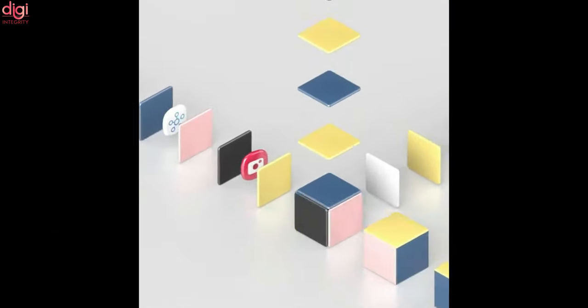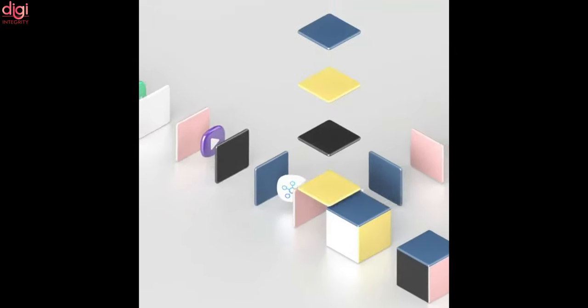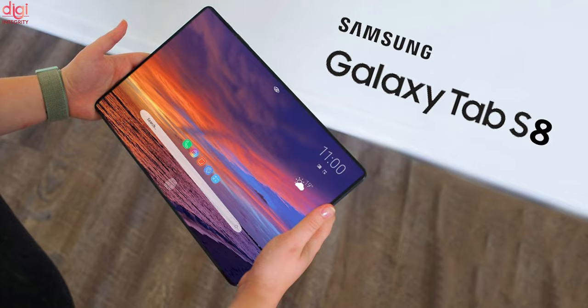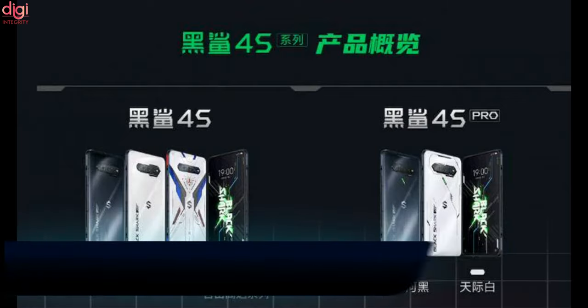Samsung Galaxy Unpacked Event Part 2 is scheduled for October 20th. The company is expected to focus on software and services at the Unpacked event, and there are chances the Samsung Galaxy Tab S8 series might be announced on stage.